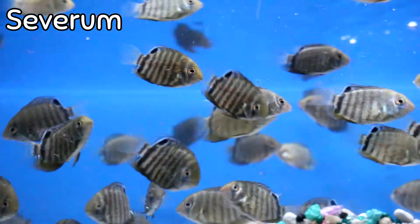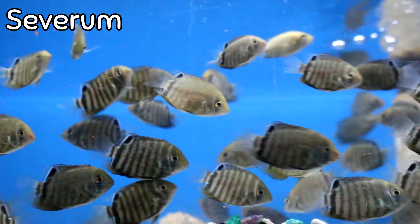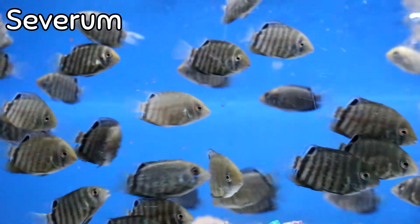Here we have some turquoise and gold cross severums — a customer brought these in a day or two ago. Since they're a hybrid we actually don't know what they're going to be, so if you're looking for something really cool and interesting, come check them out, grow them up, and let us know what they turn out to be.